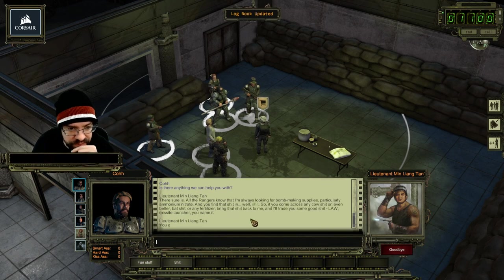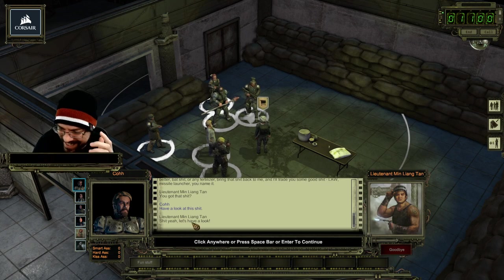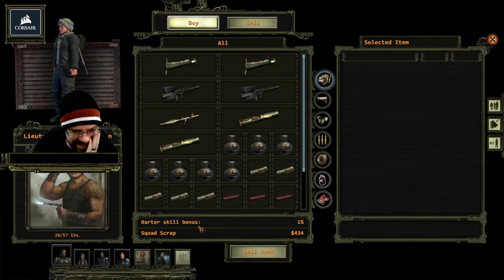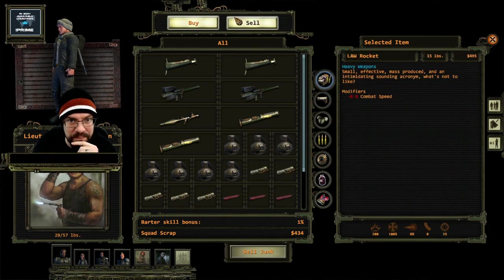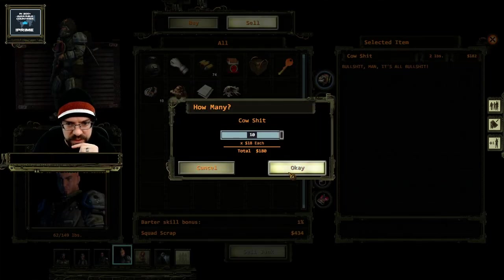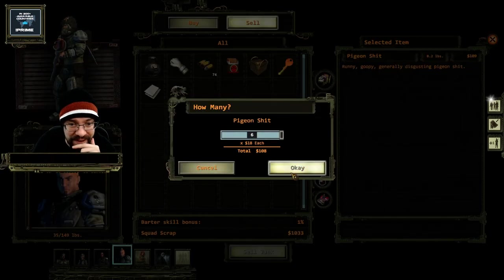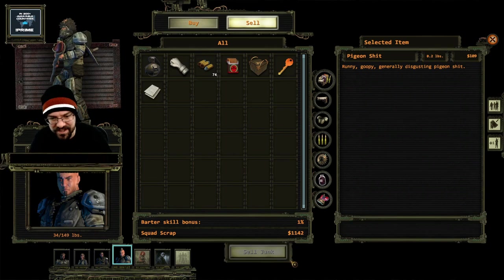All the rangers know I'm always looking for bomb-making supplies, particularly ammonium nitrate - and you find that in well, shit. So if you come across any cow shit, or even better bat shit, or any fertilizer, bring that shit back to me and I'll tell you some good shit. Got that shit? Have a look at this shit! Mr. Triwar, our commander of poop. 59 each! Oh dude, he just made so much scrap - hell yeah!